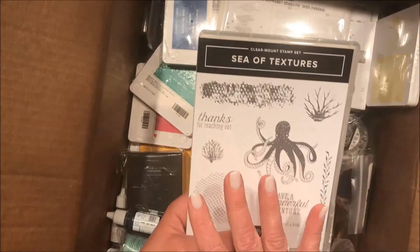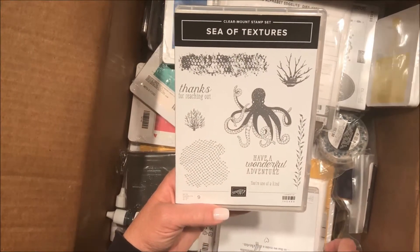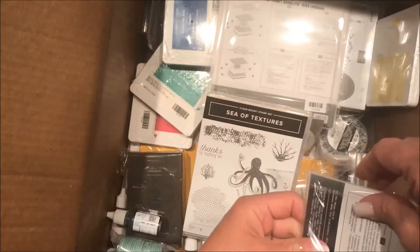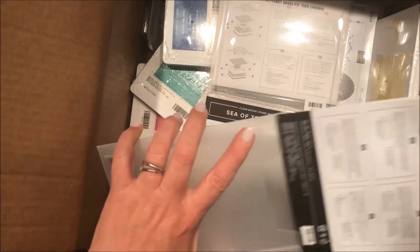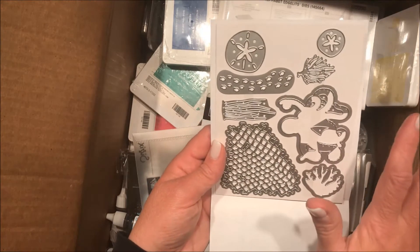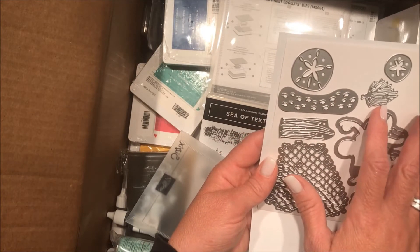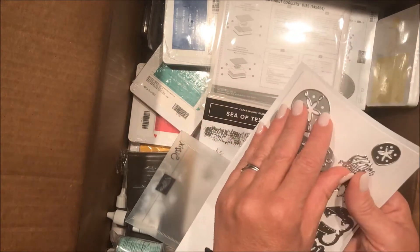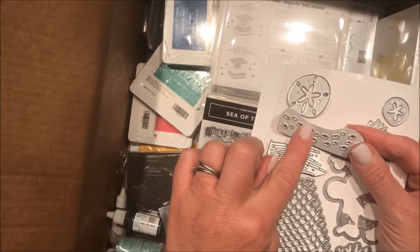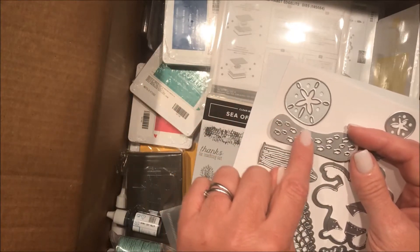Here is another stamp set called Sea of Textures, also part of a bundle. It has all of these framelits, but what I was loving so much is this net — Under the Sea framelits has a net. With this net, you could cut it out, ink it, distress it a little — it's going to be really fun. There are also little fish dies. You could cut them out and run them through a Xyron to stick them on something, or cut them out on a piece of white and put blue or green behind it so it looks like the fish were swimming.